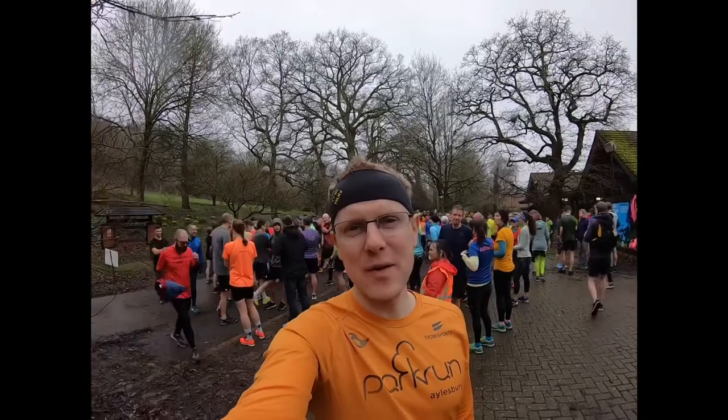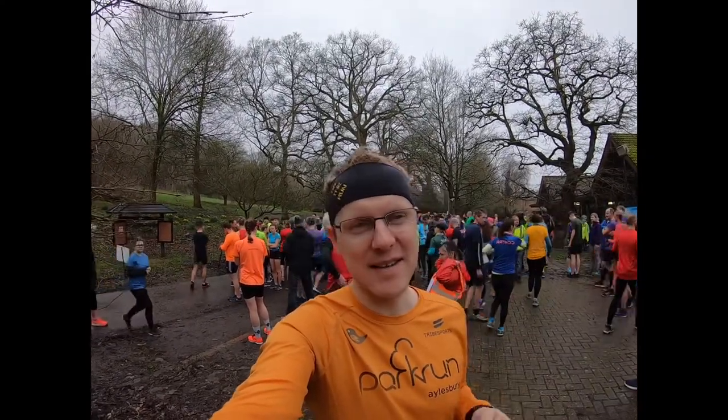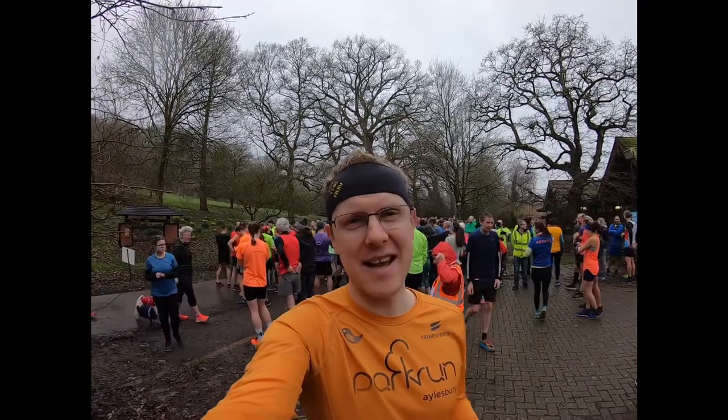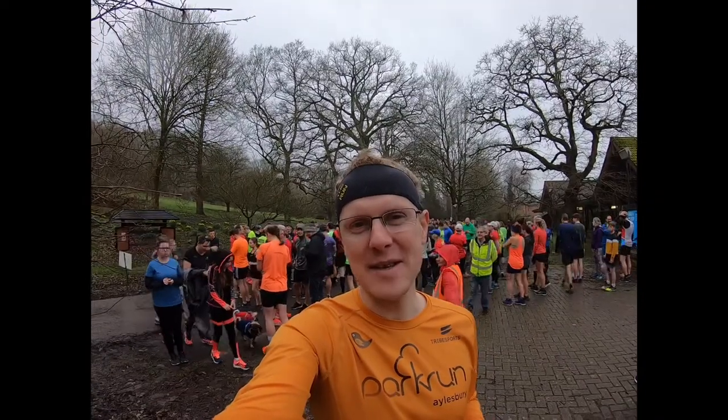I'm at Yeovil Montacute Parkrun now and they've just done the first timers briefing, so we're going to get going in a second. Paul Sinton-Hewitt is here today — I had no idea he was going to be here. Can you guess why he's here? Same reason as me: collecting the Y for his alphabet.